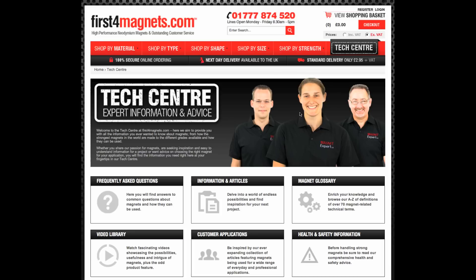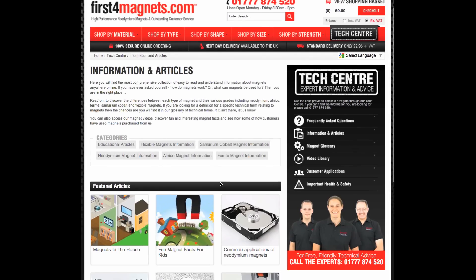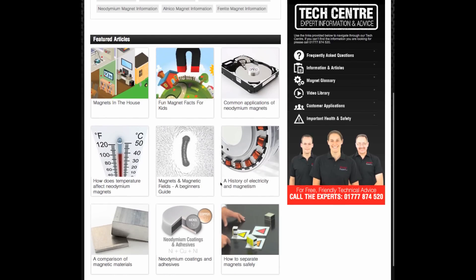From our tech centre you can access several different kinds of articles. First, let's dive into the technical information we have which concentrates on each different type of magnetic material. If you click into information on articles, you will see a number of categories and popular featured articles. Let's have a closer look at our neodymium magnet information section.